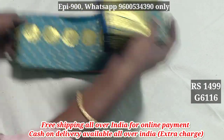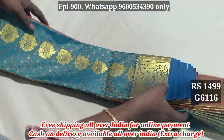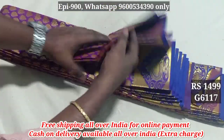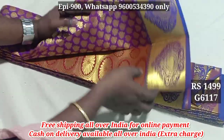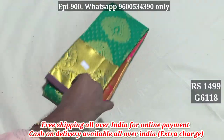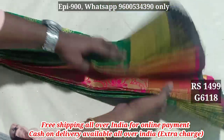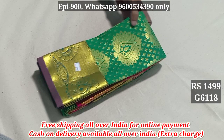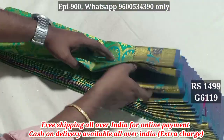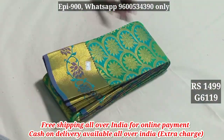6W16, Contrast Pallu. 6W17, Contrast Pallu. 6W16 again — Contrast Pallu. 6W19, Contrast Pallu.